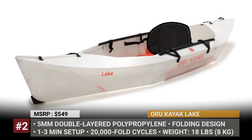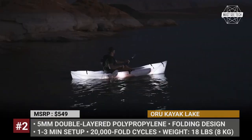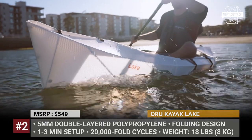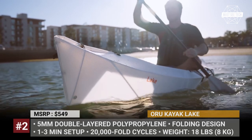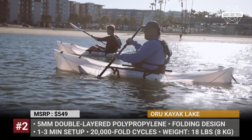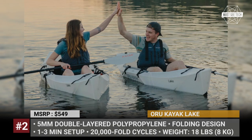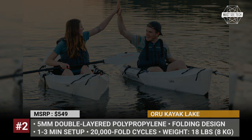When in the transportation mode, the Lake's box measures just 42 by 10 by 18 inches. But after a 2-minute assembly, you get a fully functional kayak with 250 lbs weight capacity and max paddler height of 6 feet 4 inches. It has a folding floorboard integrated within the cockpit and a functional clamshell seat.